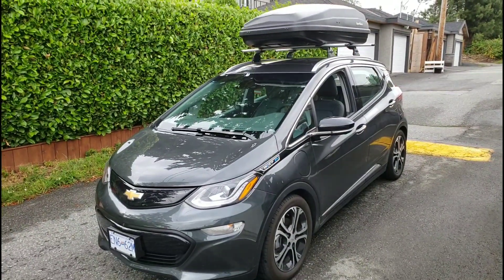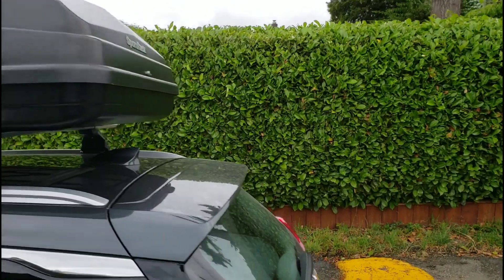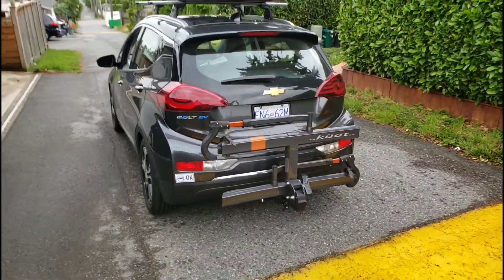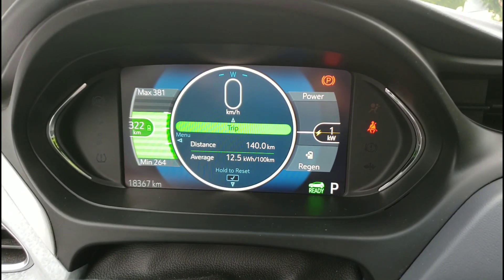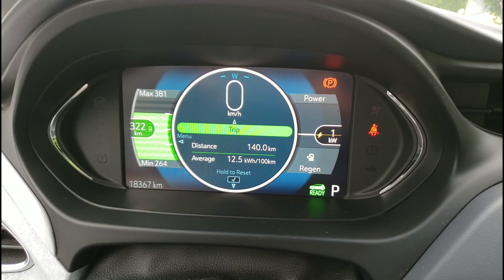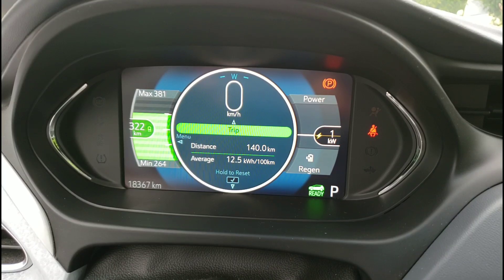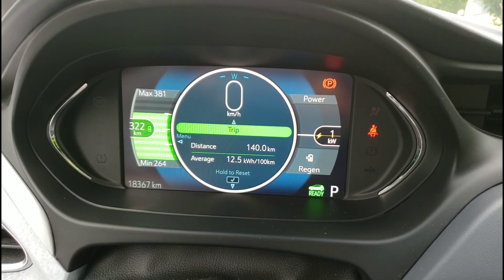So today I've got the box on top of the car, the bike rack on the car, and we're going to do highway speeds to see what the effect is. Right now our range is 322 kilometers estimated at 12.5 kilowatt hours per 100k. I've already went 140 kilometers, so adding that to the 320 we're looking at about 460 kilometers to a full charge. Let's see how that's affected with the big box on the roof and the bike rack.